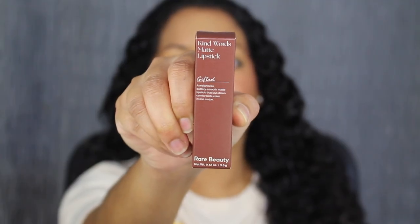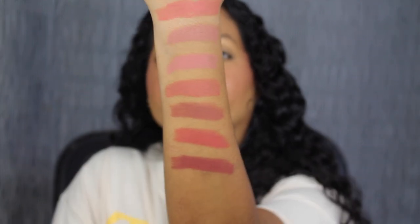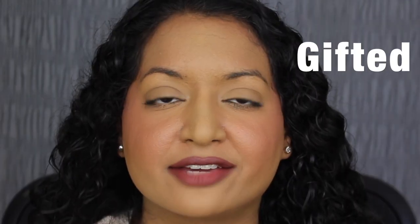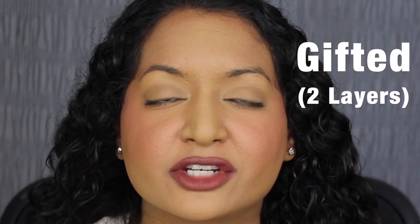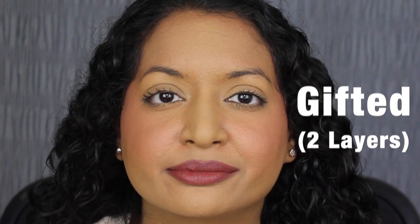The second to last shade is called Gifted. Gifted is described as a deep dusty plum — wow, that is gorgeous. Here's what the shade in Gifted looks like — another beautiful shade for fall. I'm going to apply a second coat. Here's what two layers of Gifted looks like — so pretty.